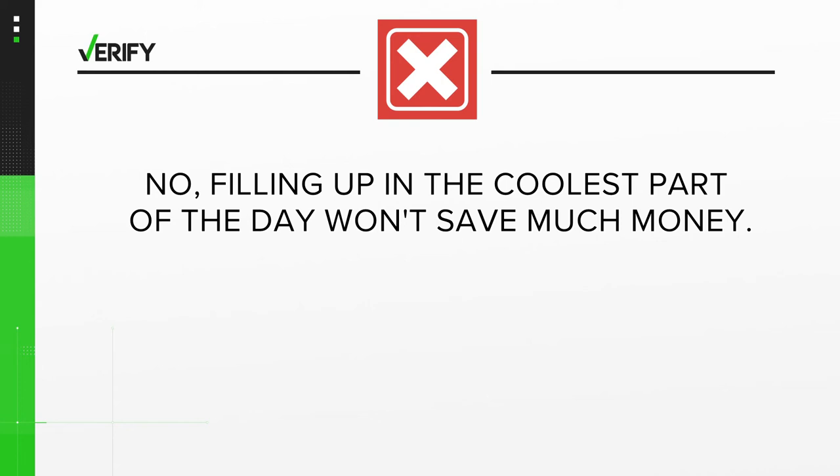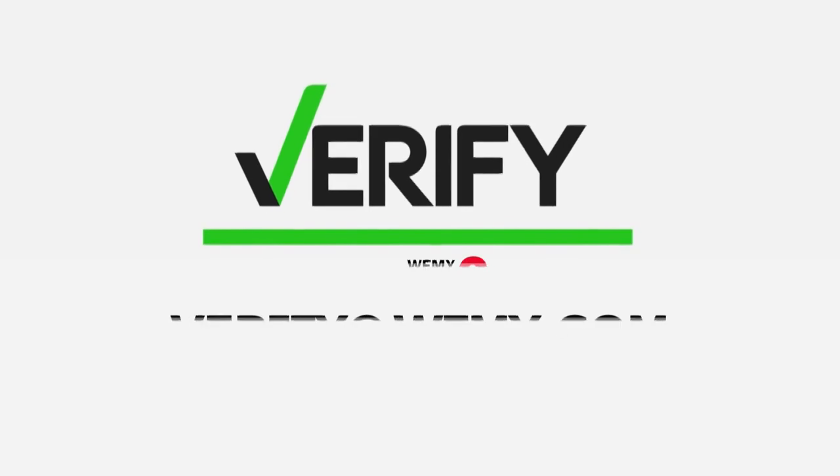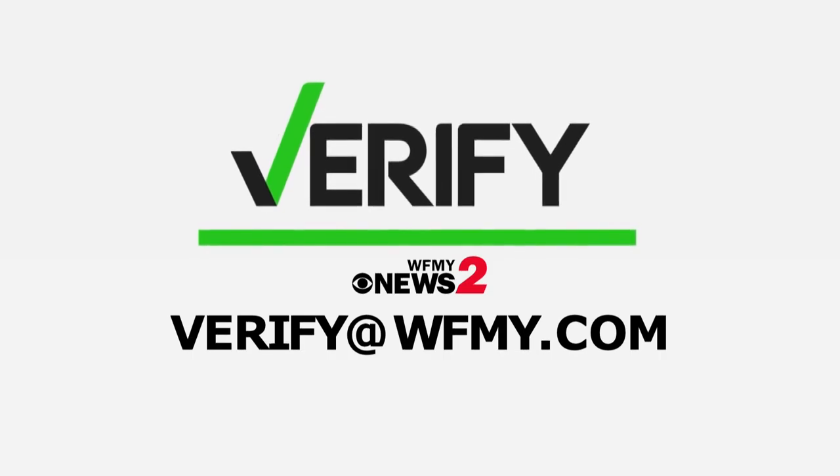There's no consistent time of day when stations reset their prices. So your best bet to save money at the gas station is to use fuel rewards points. Also inquire if your station offers a cash discount, or if it's better to use a credit card that offers fuel savings. You can help stop the spread of misinformation — if you see a claim or a story that needs to be verified, send a selfie video or a short paragraph to verify at WFMY.com.